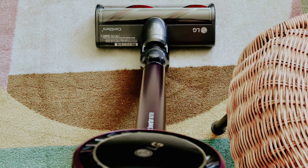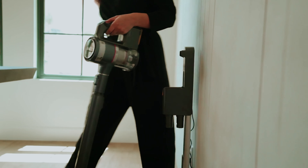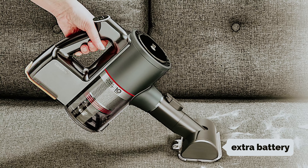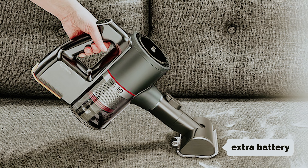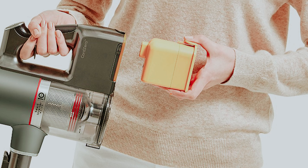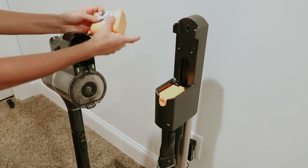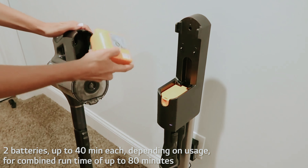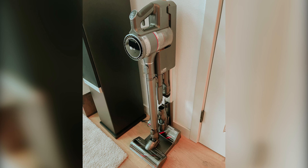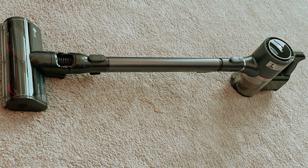The LG CordZero A9 Ultimate isn't just economical — it's also equipped with an array of accessories to enhance your cleaning experience. It includes a secondary soft roller floor head for delicate bare floors, an extra battery that extends run time by up to an hour, and a unique power punch tool. This innovative tool vibrates to dislodge dust and pet dander from fabrics, ensuring that all debris is efficiently suctioned away. Additionally, you can pair this vacuum with LG's power mop nozzle, a specialized attachment designed for scrubbing dirt and mud from your hardwood, tile, or vinyl floors.